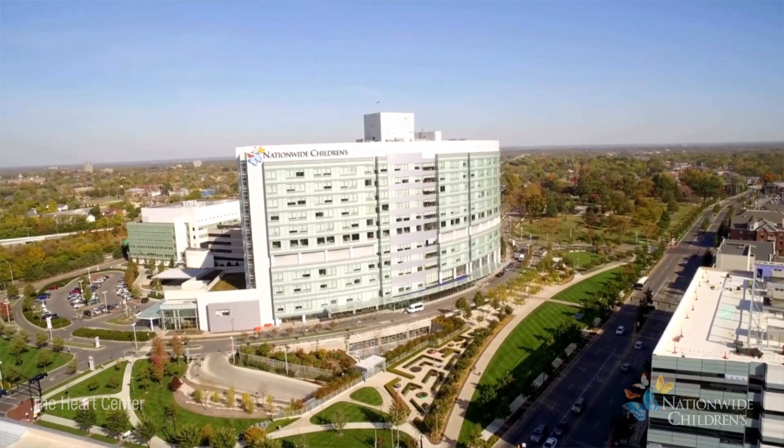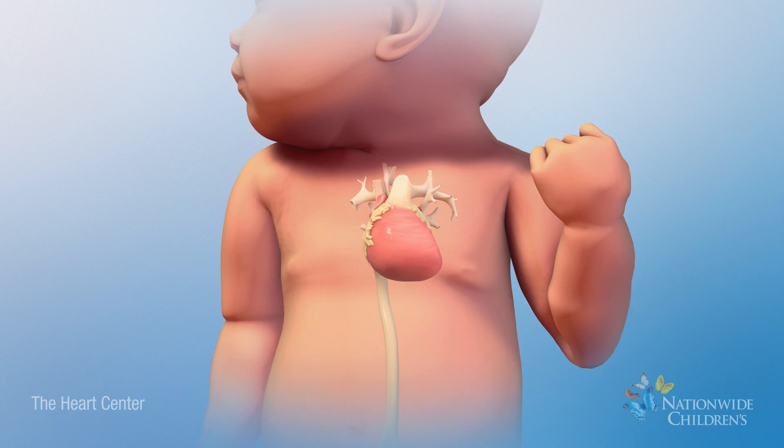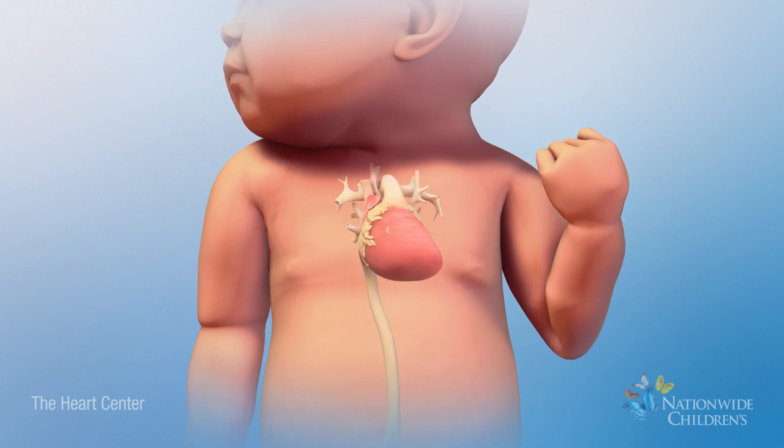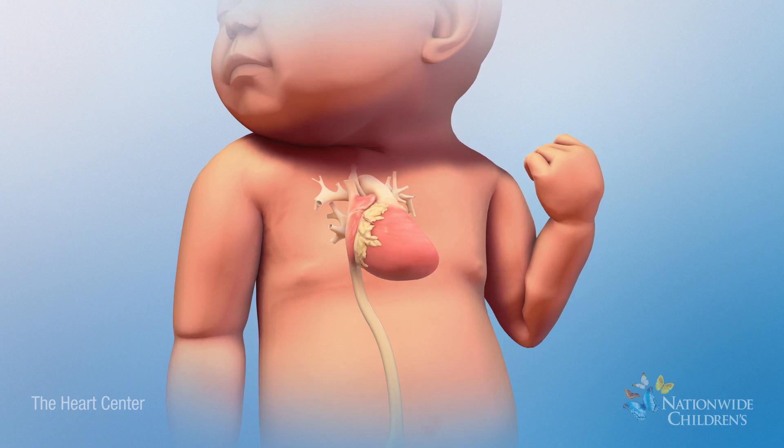The Heart Center at Nationwide Children's is dedicated to the unique needs of patients with hypoplastic left heart syndrome and other forms of single ventricle heart defects.